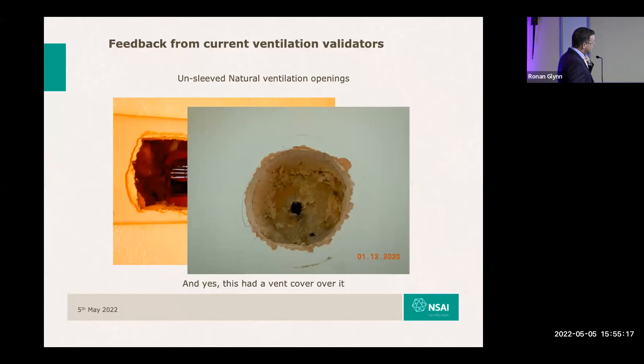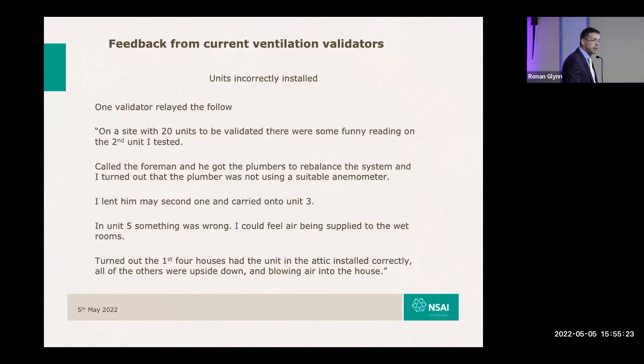One validator went out to a development of 20 units. There were a few minor issues in the first dwellings — the foreman called the installer to rebalance them. But from the fourth or fifth house onwards, the validator was at a loss trying to measure. It was a centralised extract system but it was providing air into the wet rooms. When they went up into the attic space, they found the installer had put the systems in upside down. So we have a long way to go.